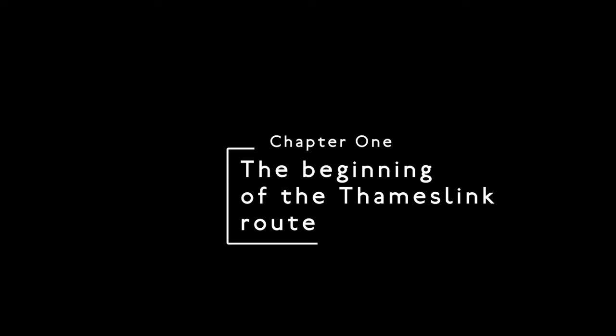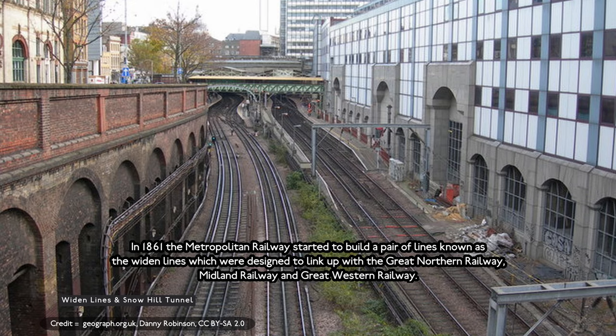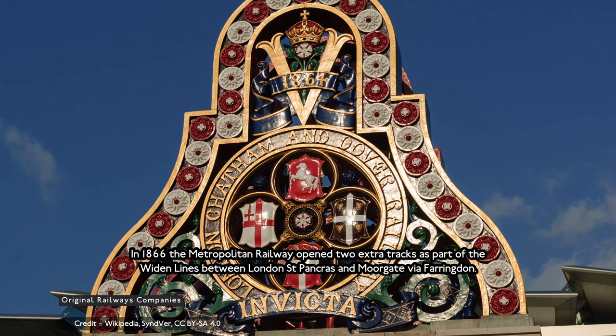The beginning of the Thameslink Route. In 1861, the Metropolitan Railway started to build a pair of lines known as the Widened Lines, which were designed to link up with the Great Northern Railway, Midland Railway and Great Western Railway. In 1866, the Metropolitan Railway opened the two extra tracks that started the Widened Lines between London St Pancras and Moorgate via Farringdon.